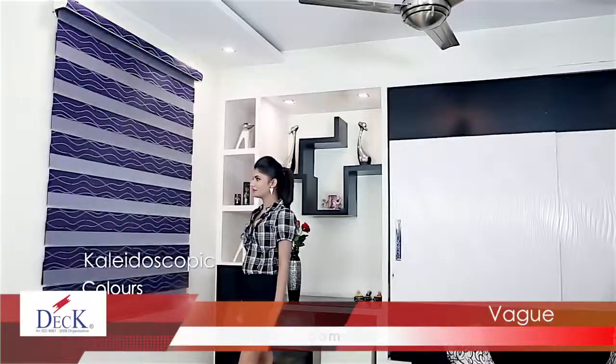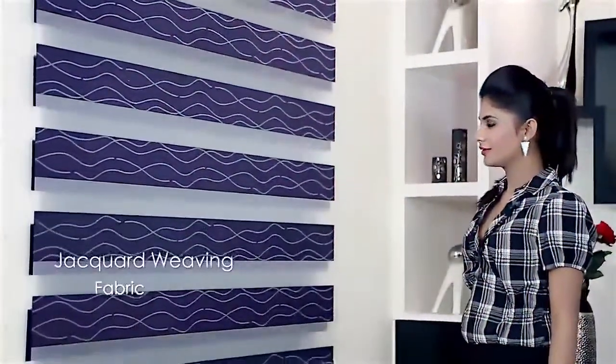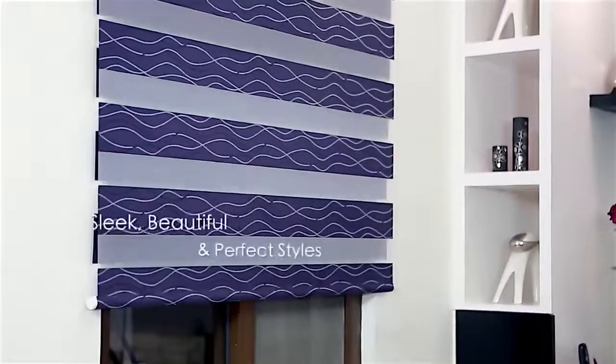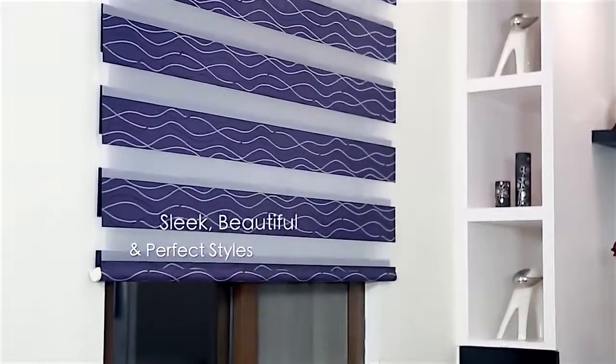Choose from a wide selection of vibrant colours and fabric in jacquard weaving from deck. Allow natural light in while enjoying moderate privacy. These styles are sleek, beautiful and perfect for any decor.